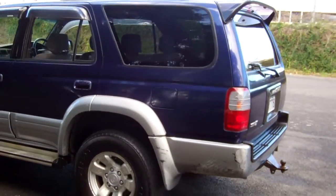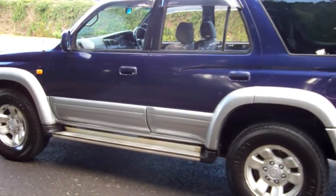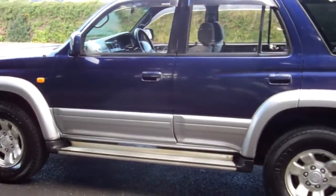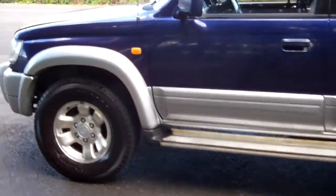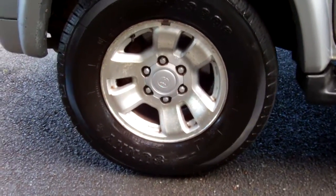It looks to be tinted windows in the rear there too. We've got the roof rail up there, window monsoons on these doors, running board down here. You can see it's on a set of Toyota alloy wheels and they are size 16 inch.